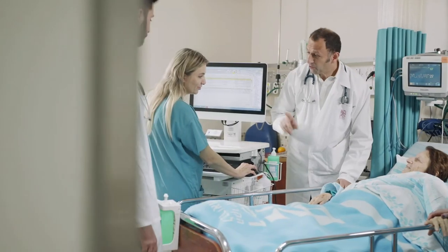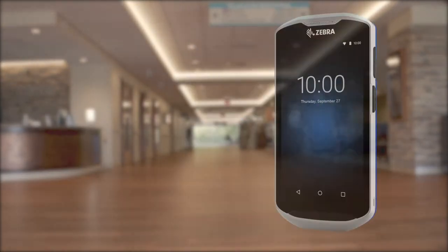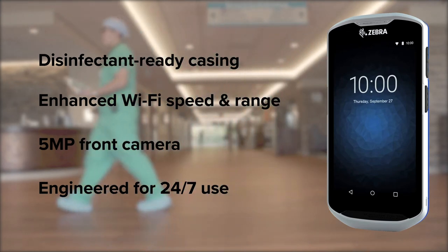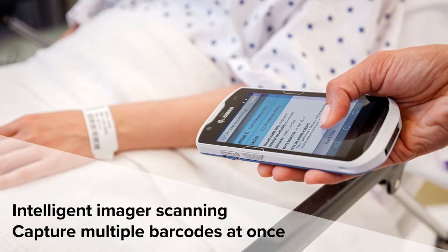At OCR Canada, we are committed to empowering those who empower others. That's why we equip clinicians with Zebra's TC52HC, the healthcare-grade touch computer built to secure vital communication channels for enhanced patient care, combined with flawless data capture deployed through your mobile device.